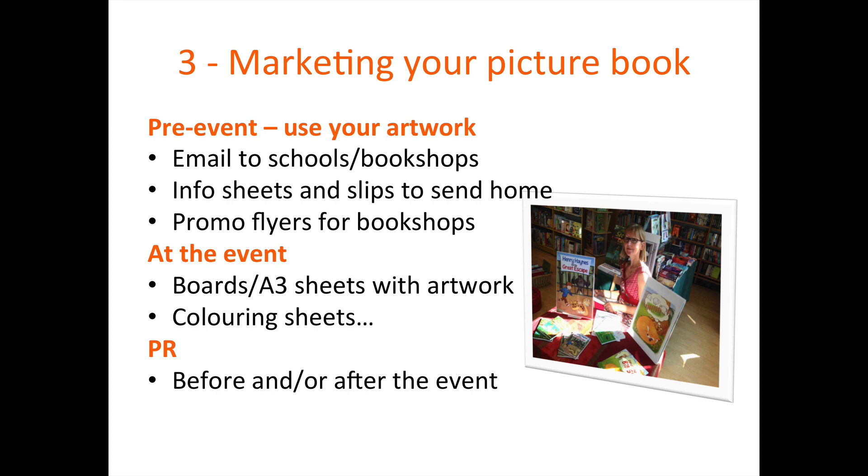Having looked at picture book basics and costing your project, we're now coming on to the fun part: marketing your picture book. Over the next few slides, I'm going to give you ideas on how you can use your artwork to help when contacting schools or bookshops, helping them promote events, being creative with props at events, and grabbing a story with the local press.